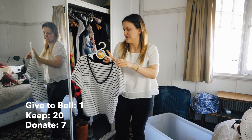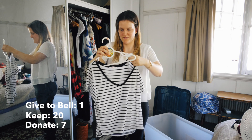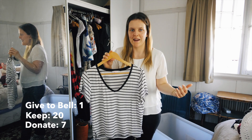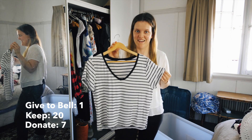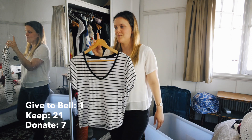Coming up to the end, we have my black and white crop top I got from Supre. I bought it on impulse because it looked cool - it's got a v-neck which I never wear. I bought two other crop tops with it, and I've actually worn this one the most out of all of them, which blew my mind. So it's going back in my wardrobe.